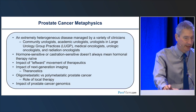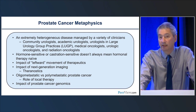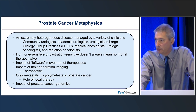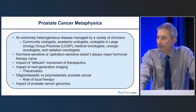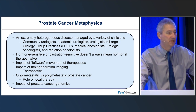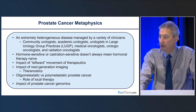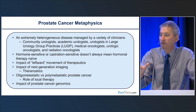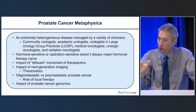Prostate cancer is an extremely heterogeneous disease, and for a solid tumor, it's also managed by a disparate group of clinicians — community urologists, large urology group practices with advanced prostate cancer clinics, community medical oncologists, GU med-oncs, and radiation oncologists in both community and academic centers. How these patients are managed differs to some extent based on which clinician is taking care of them.